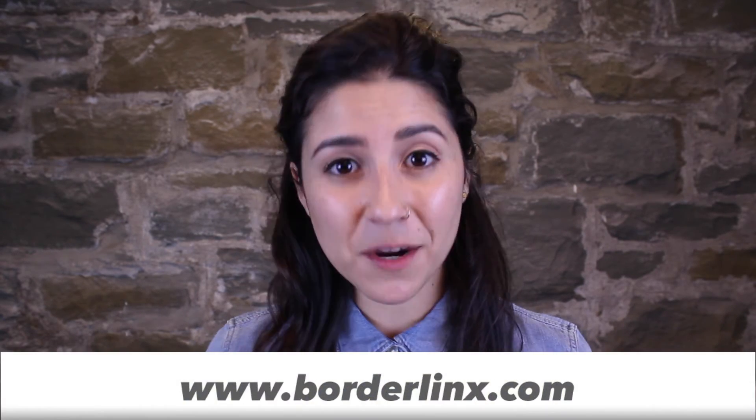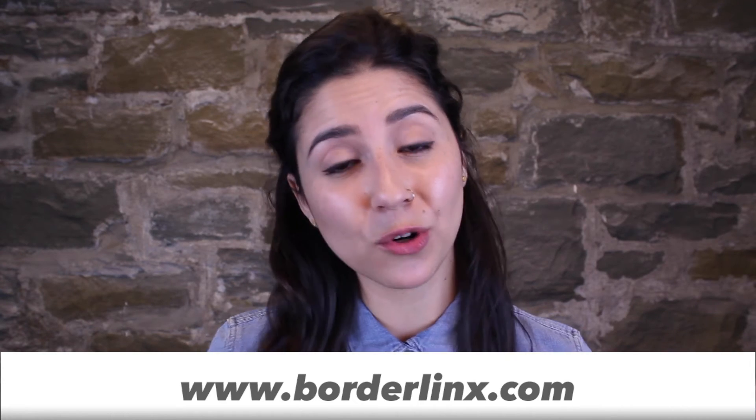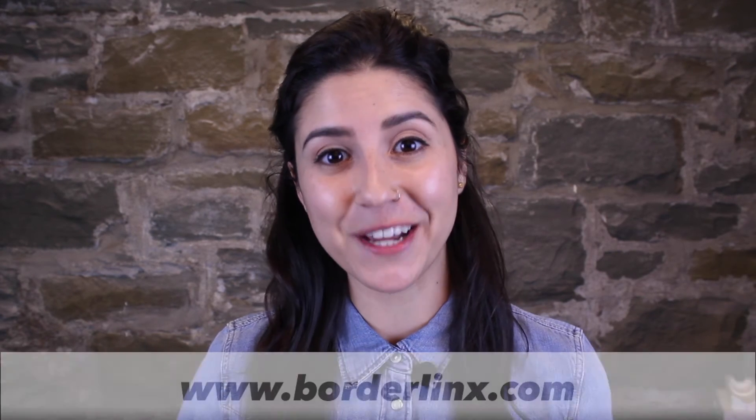If you'd like to see more products from General Knot, just head over to their website at generalknot.com. For international shipping you can use your BorderLinks US address — just enter that at checkout as the delivery address instead of your own home address. If you're not a member with BorderLinks, just go to BorderLinks.com and you can sign up for a free account today.